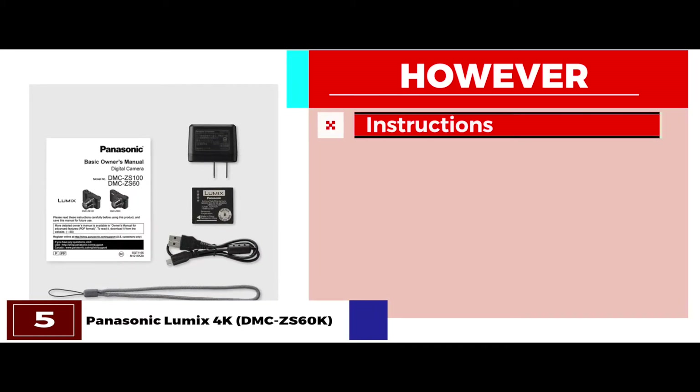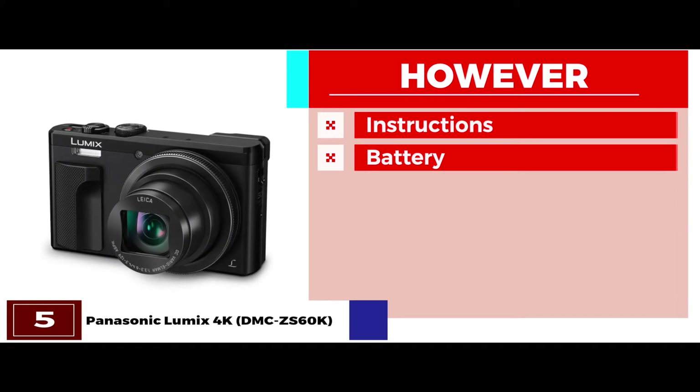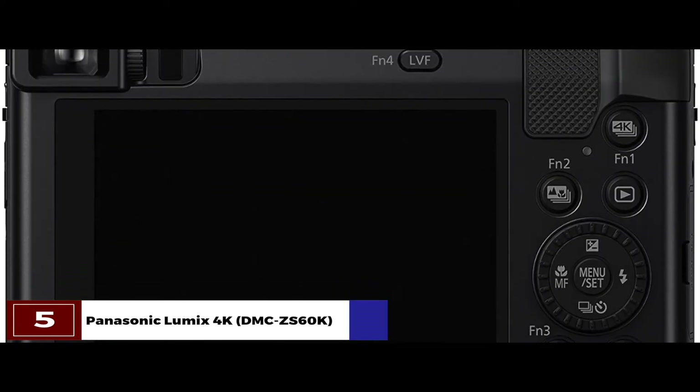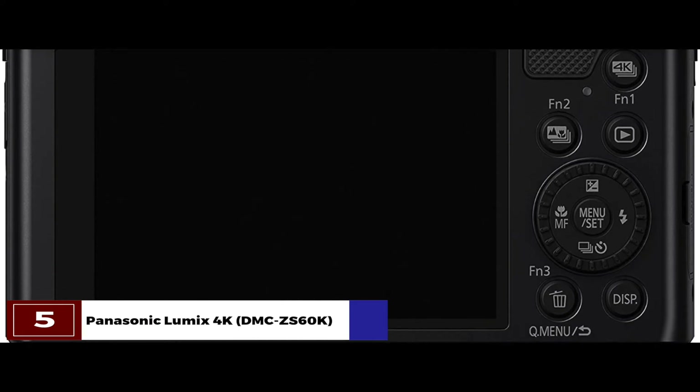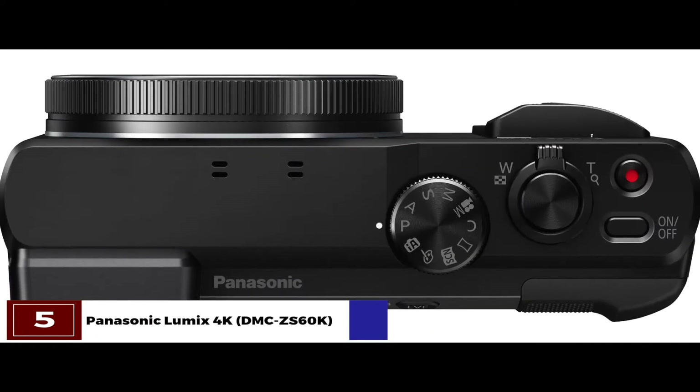However, not all instructions are there in the manual, and it depends on a lithium-ion battery to operate. The bottom line is, it's the best point-and-shoot camera for landscape photography — it takes high-resolution pictures and has enhanced exposure control.